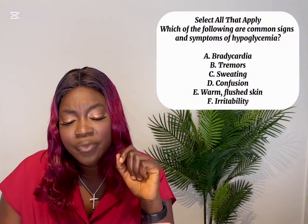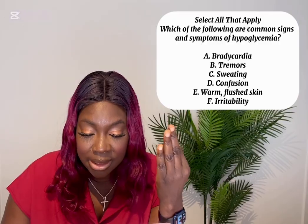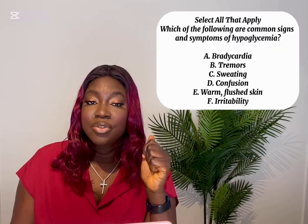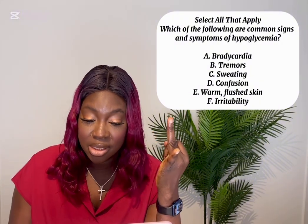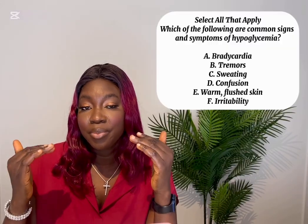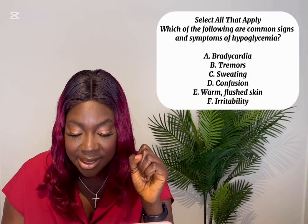Select all that apply: Which of the following are common signs and symptoms of hypoglycemia? A) Bradycardia, B) Tremors, C) Sweating, D) Confusion, E) Warm flushed skin. Bradycardia is wrong — they will have tachycardia. Tremors: yes. Sweating: yes. Confusion: yes. Warm flushed skin: no — remember cold and clammy, give the candy. Irritability is also true. The answers are B, C, D, and F.